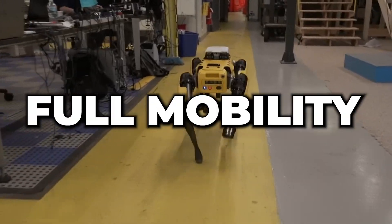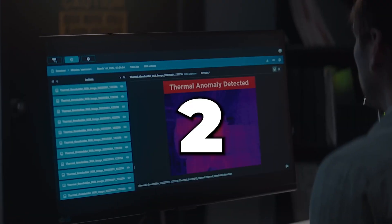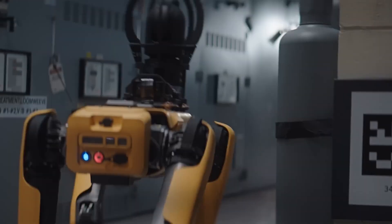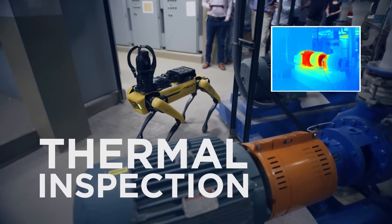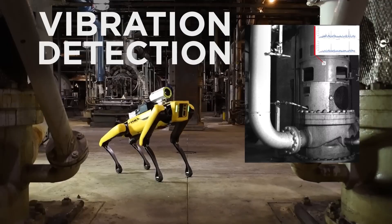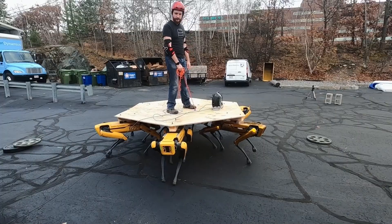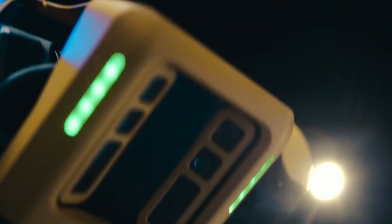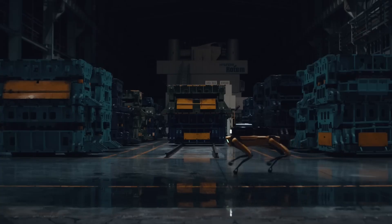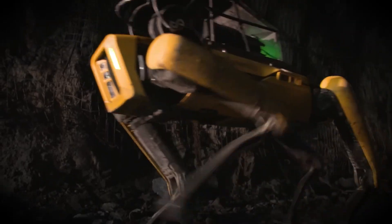One: full mobility, meaning that Spot should be able to go anywhere a person can go. Two: sensing and autonomy, meaning Spot needs to be able to identify its physical environment and accurately sense the objects, machines, and people around it without the need for human intervention. Three: manipulation, which refers to a robot's ability to move objects around autonomously without human interference — one of the most difficult parts of the Spot project and also the one with the highest potential to make life easier for humans.